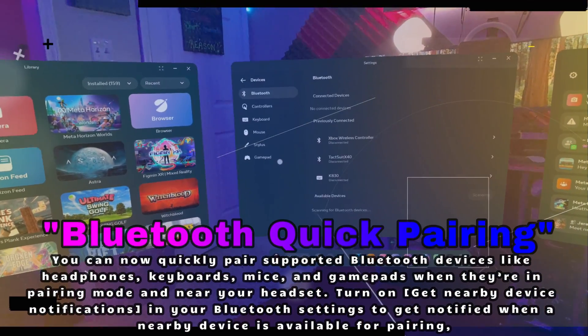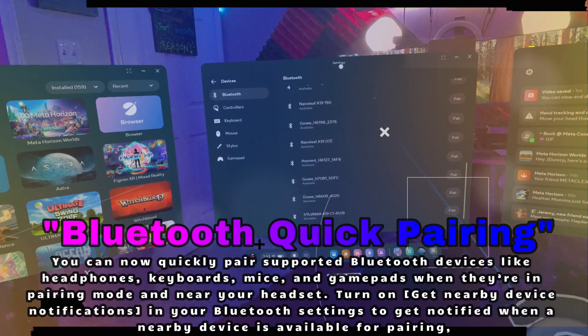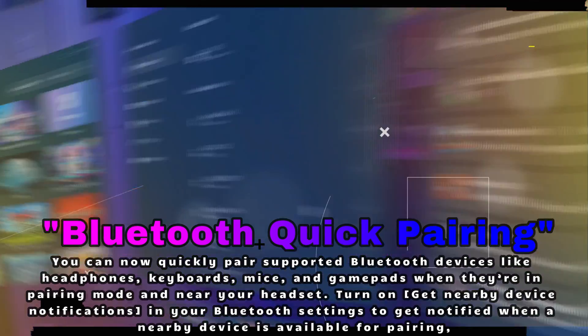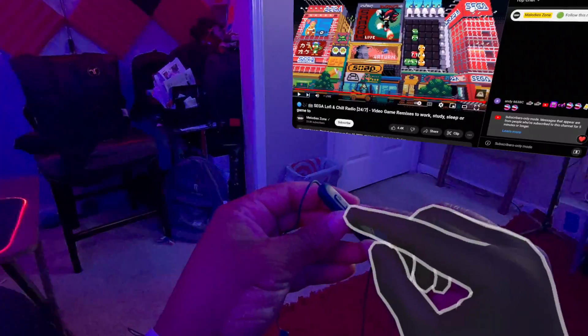Now this next one is more of a game changer for convenience. You can now quickly pair your Bluetooth devices — like headphones, keyboards, or controllers — as soon as they're in pairing mode and close by. Your Quest will pop up a notification and you'll be ready to go. No more digging through menus to get connected.